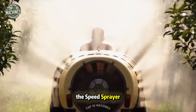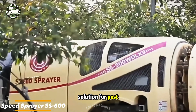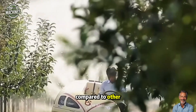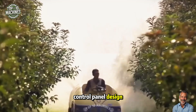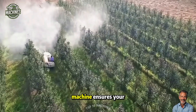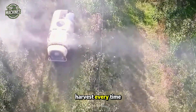The Speed Sprayer SS 500 is a top-tier garden sprayer and the perfect all-in-one solution for pest control. It boasts the largest tank capacity compared to other machines in its class. Its straightforward control panel design makes operations simple and user-friendly, ensuring your garden stays healthy and productive for a great harvest every time.